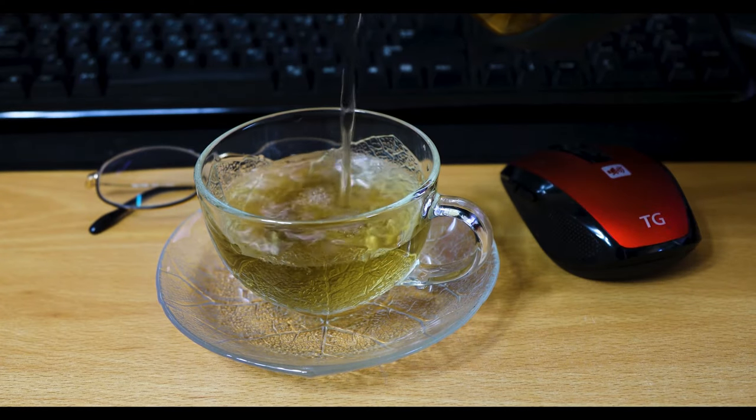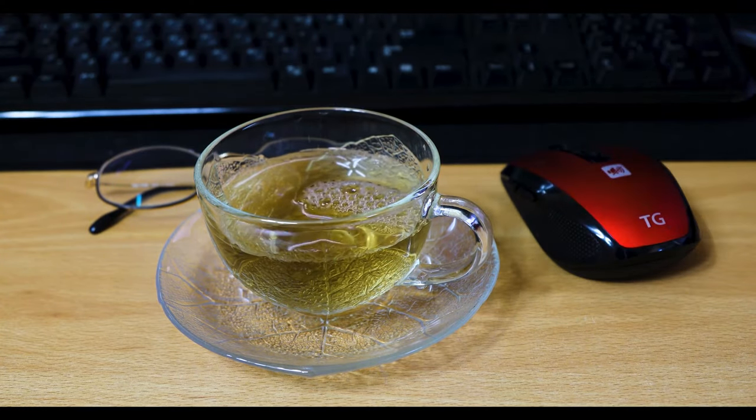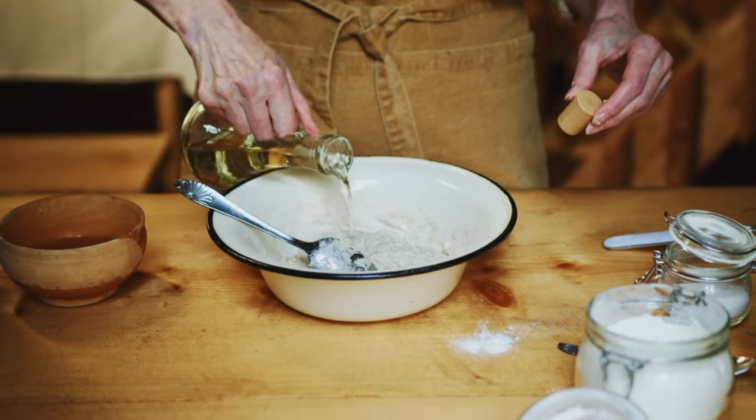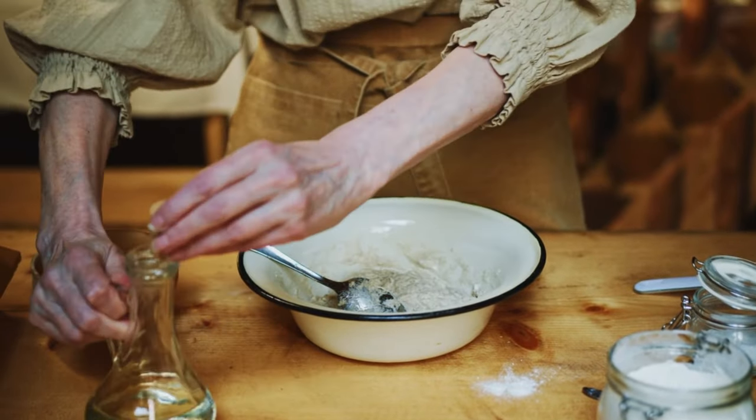Matcha is consumed as a powder dissolved in water, while traditional green tea is typically brewed by steeping tea leaves. Some people prefer the convenience of matcha, while others enjoy the ritual of brewing tea. So the next time you seek refreshment, why not opt for a comforting cup of green tea? It's not merely a beverage for solace, but also a tonic for wellness, benefiting both your liver and overall health.